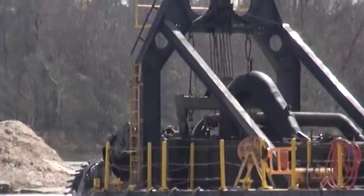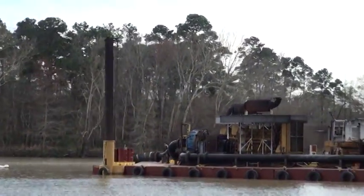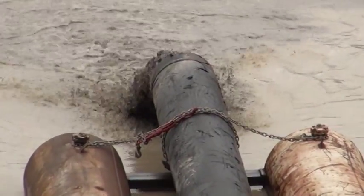There are two dredges working. Each dredge has three boosters working with them, pumping into two separate areas.